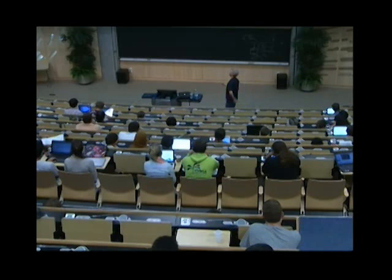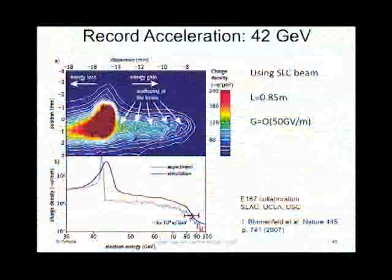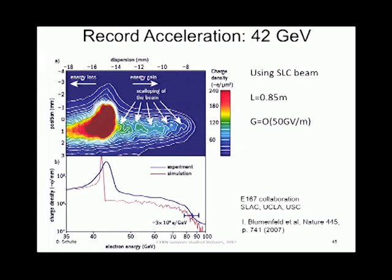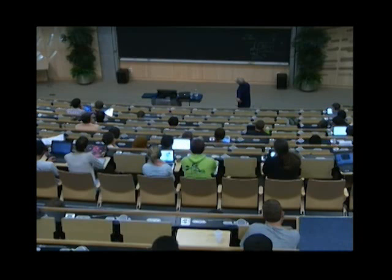You can put some particles in to exploit this: they see a positive field from the ions, and then there is a high density of electrons where they all crush together, pushing them forward — ions pull them and electrons push them, so there's a very nice high gradient in this bucket. The record acceleration which has been achieved was 42 GeV over less than a meter. The gradients are of the order of 50 GV/m. This has been done at SLAC. As you might imagine, it is not obvious how to take that and make a colliding beam out of it.